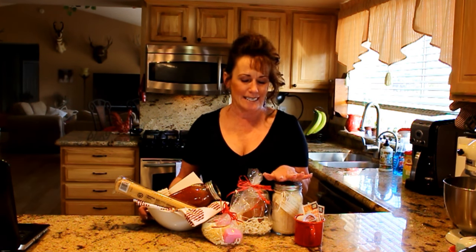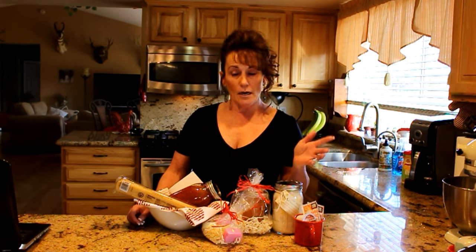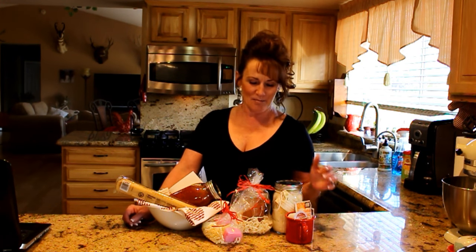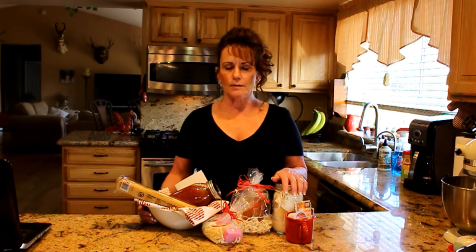Welcome back to Linda's Pantry. In my last video I ran a poll and it was overwhelmingly clear that you wanted to see inexpensive Christmas gift ideas. As some of you already know, I'm a hair stylist or cosmetologist by day and YouTuber by night. I give gifts at Christmas time and sometimes birthdays, but I can't afford elaborate expensive gifts, so I've gotten creative over the years.